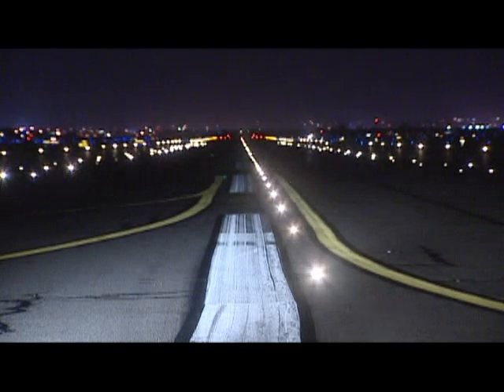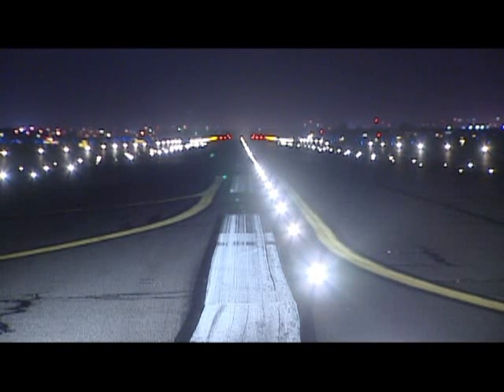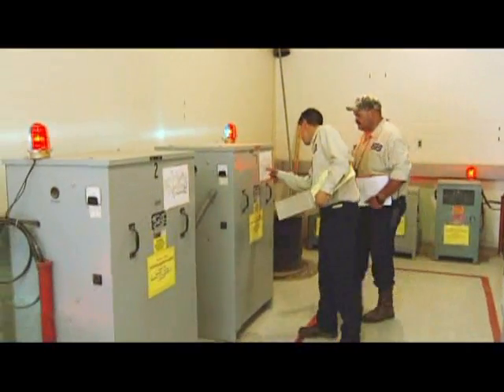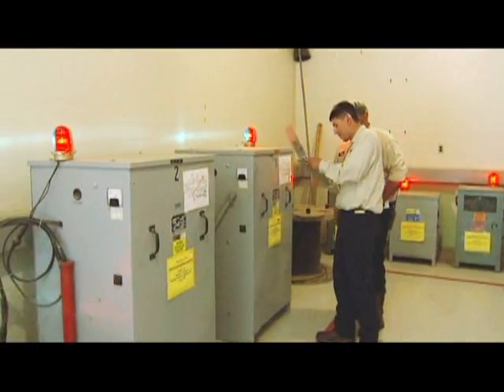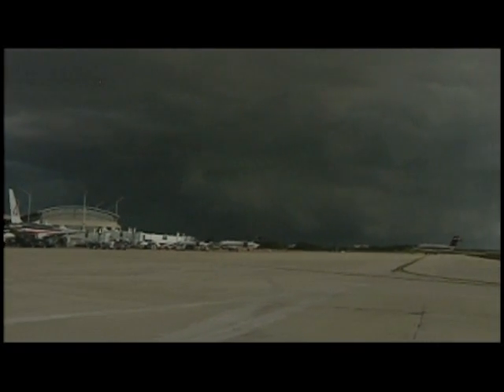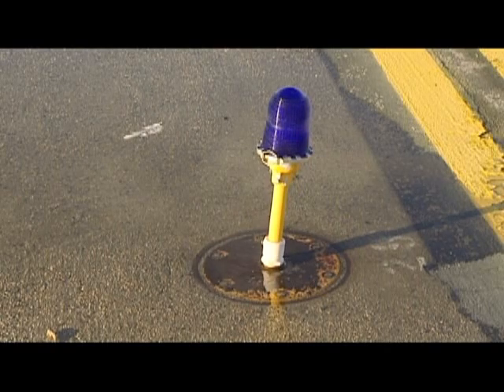Airport lighting circuits, by their nature, are very dangerous. These lighting circuits can operate at several thousand volts depending on the size of the regulator driving the circuit and the load. Further, much of an airport's electrical equipment is exposed to weather and moisture that can cause insulation deterioration.